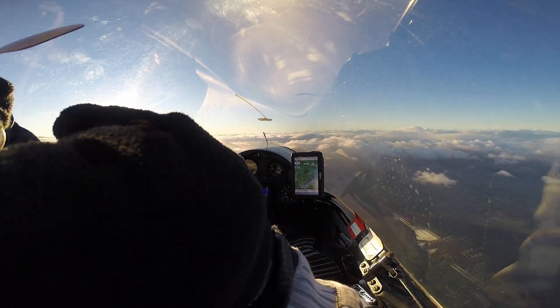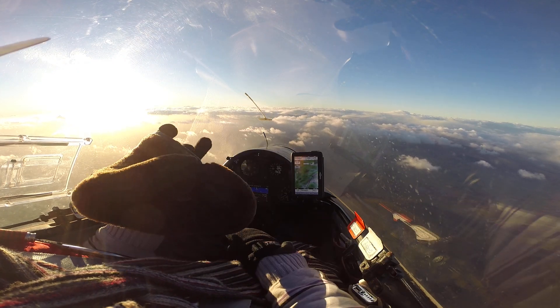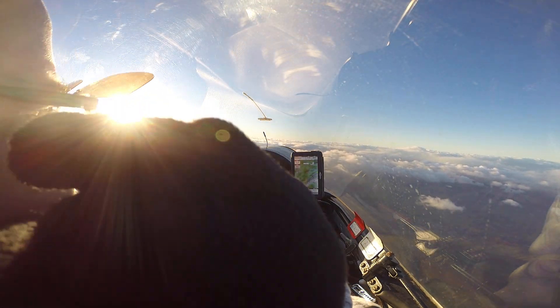I've managed to switch my oxygen on. Got the demand valve going, seems to be working okay. Check my saturations — 91, 22%. That's alright, it's not bad for me. Let's get that over my ears.